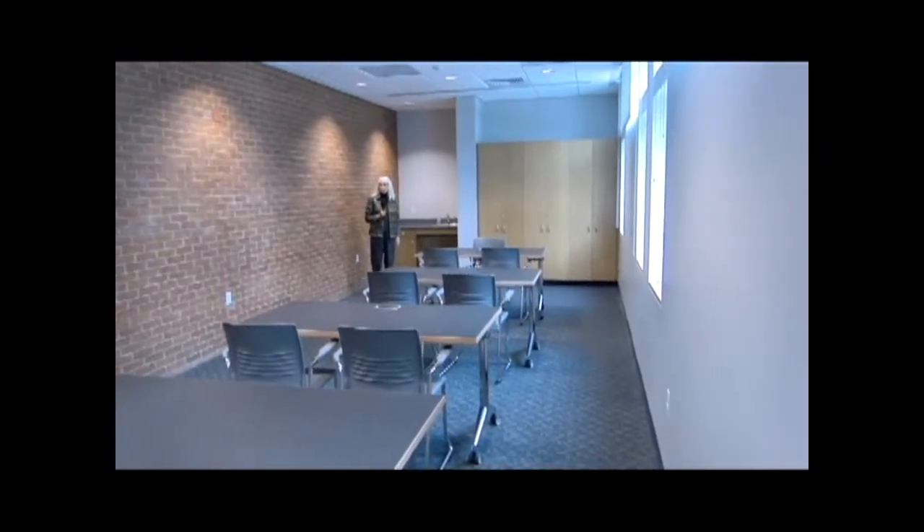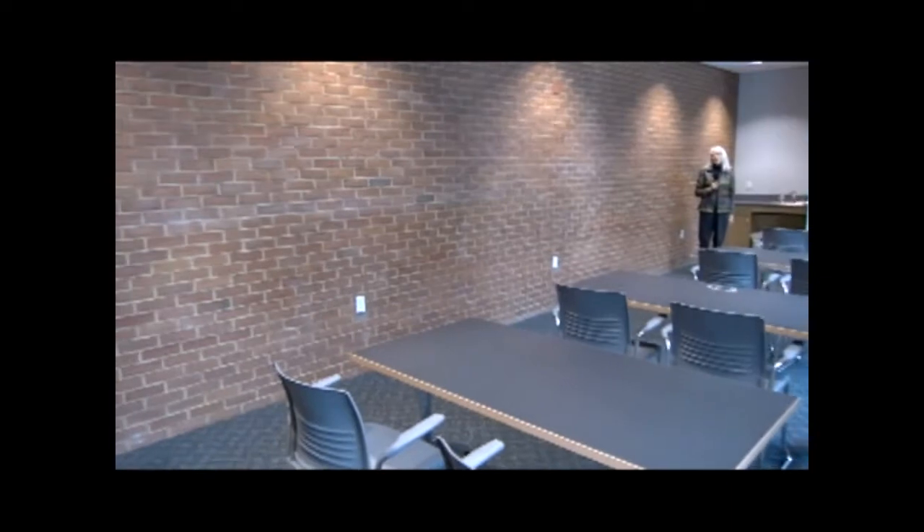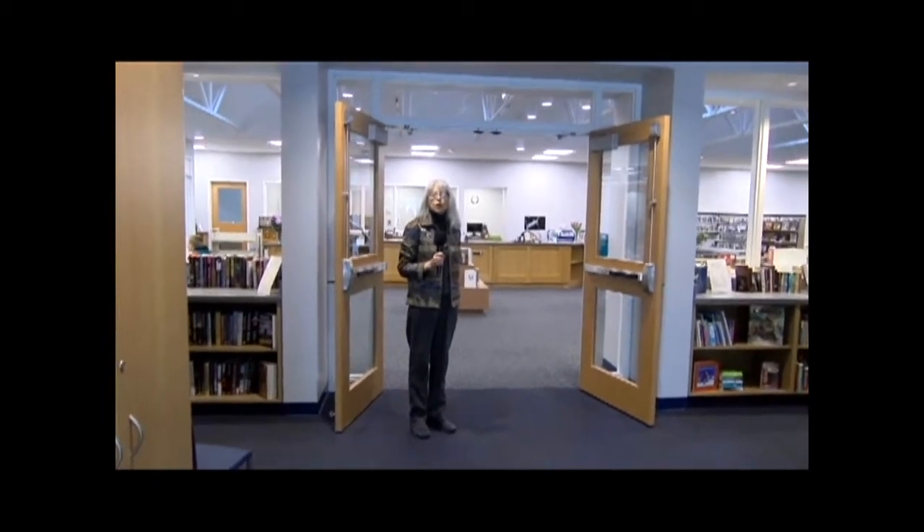This is my personal favorite room in the new library because I love the fact that we were able to keep the exterior brick wall in this room. Now a little bit further into the building, we are looking at the entryway to the new circulation desk.